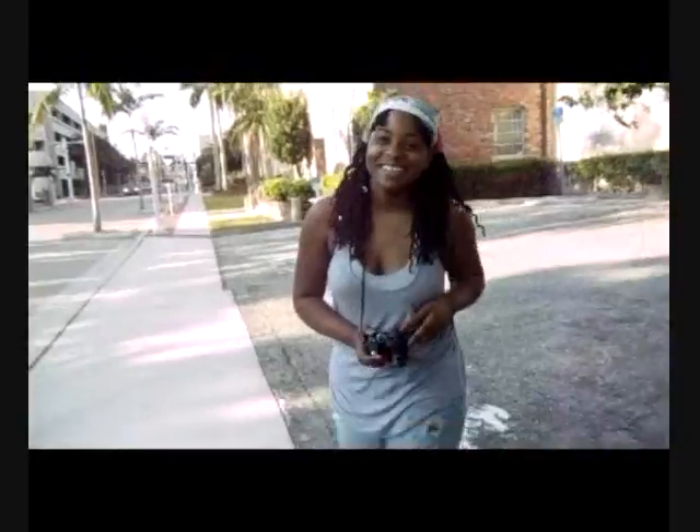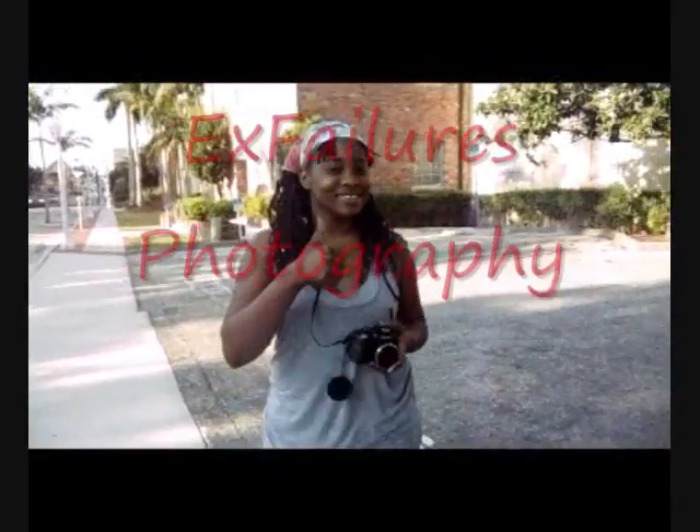Here is our photographer, Jessica, from X Failures Photography. You'll be seeing the link posted in the video description box if you want to get some information on her company or where to book her. It's going to get really fun and funky, so stay tuned.